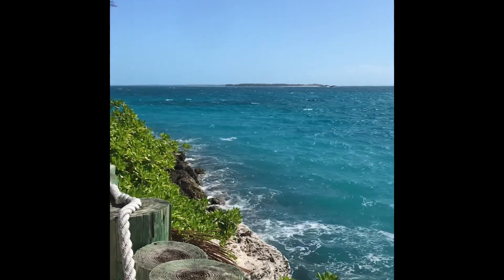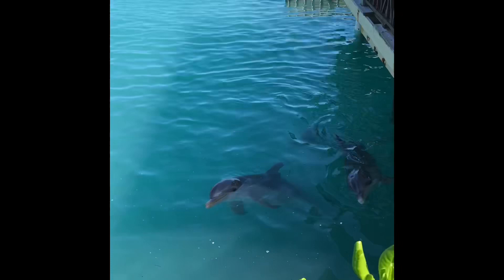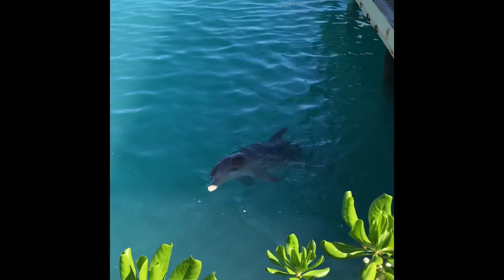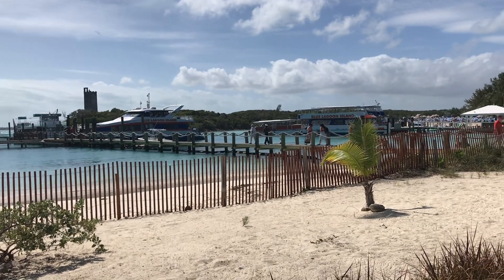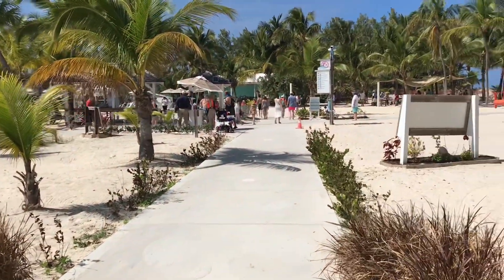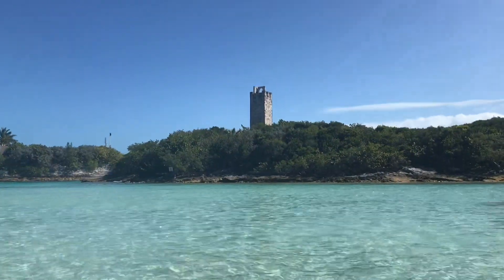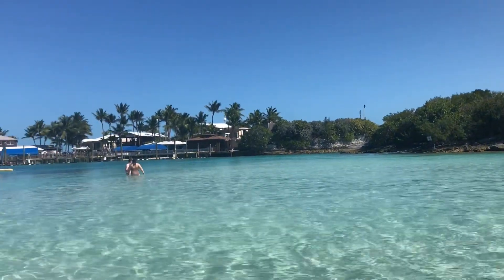Once you get there, if you go past the dolphins and go up the stairs, you come to this area with changing rooms, and there's a nice little overlook. This is walking over from where they have all the animals, over to the beach area. You walk down this little path, and that's where the food is, if you have the all-inclusive option. And then we spend the rest of the afternoon on this little beach.